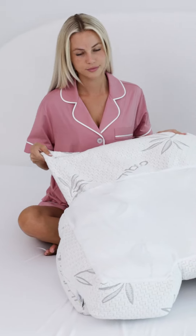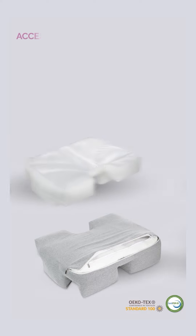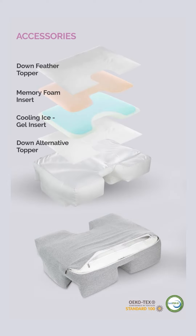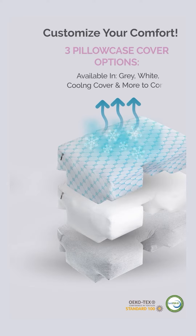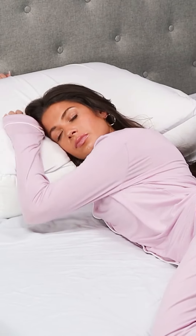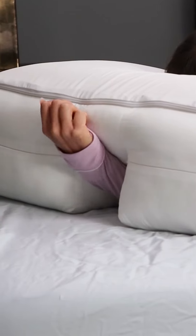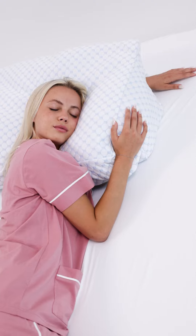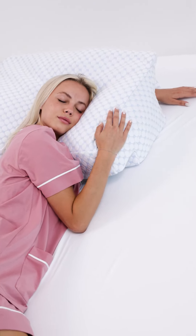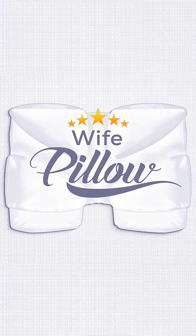Need to refresh your Wife Pillow? The pillow and pillowcases are machine washable. Your Wife Pillow has everything you need for the best sleep of your life. Pick your add-ons to customize your sleep experience further. Try Wife Pillow risk-free for 101 nights. If you don't love it, contact our support team within 101 days for a full refund. We'll even pay for return shipping. Achieve your best night's sleep with Wife Pillow.